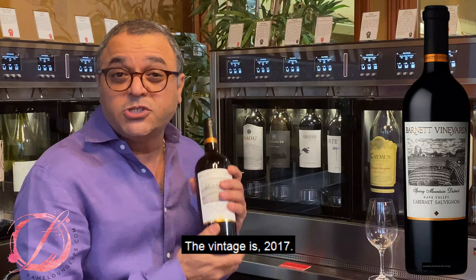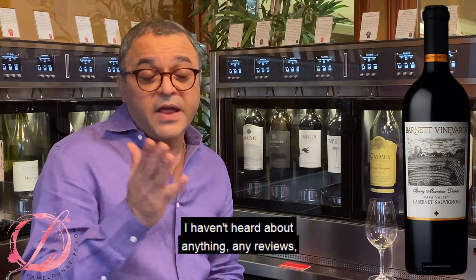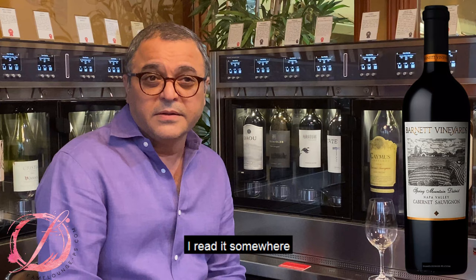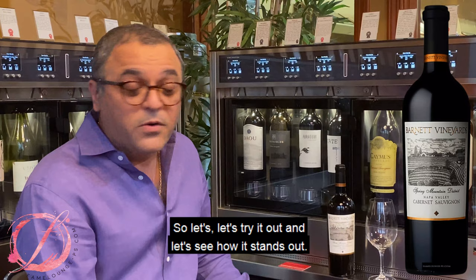The past vintages have rated around 94 points from Robert Parker. I haven't heard about any other reviews except, I guess, Willy Wong — he rated it 92 points, I read it somewhere. But beautiful wine, can't talk enough of that. So let's try it out and see how it stands out.